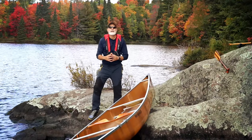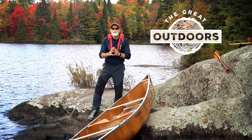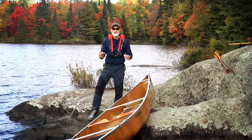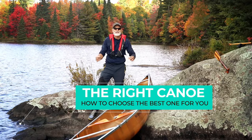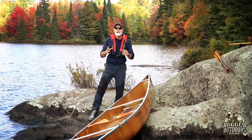Welcome to Rugged Outdoors Guide. My name is Pete Stack and this is my channel. Today we're going to be talking about what to do or what to look for when you are looking for your very first canoe, or maybe you're just not even sure what to look for exactly. And that's what we're going to be talking about today because I went through this and I've got a few things I can let you know about.